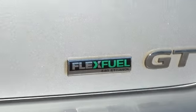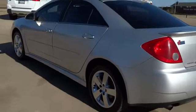Here are some of this vehicle's great options: cruise control, FWD, and daytime running lamps.